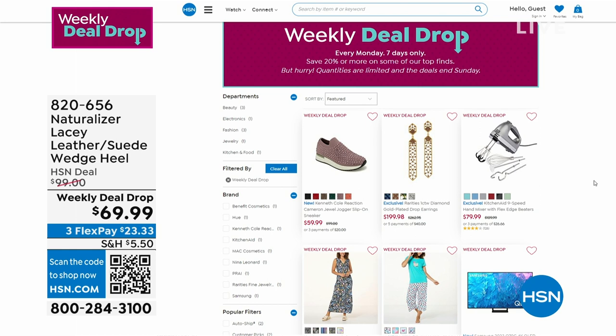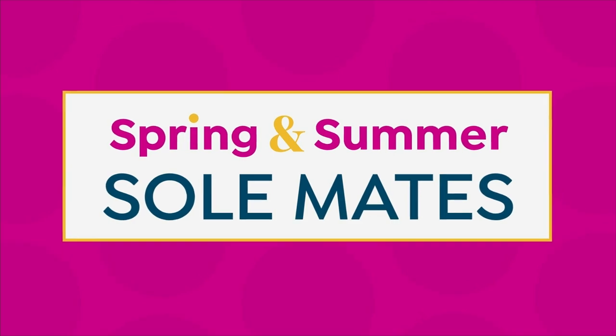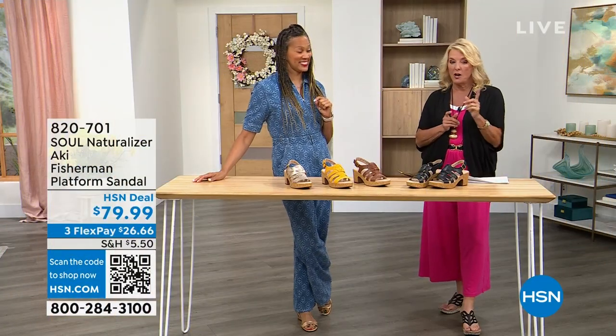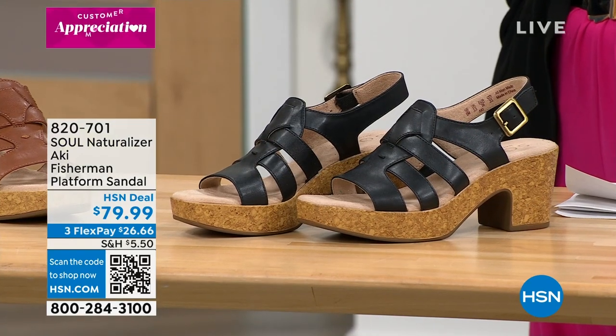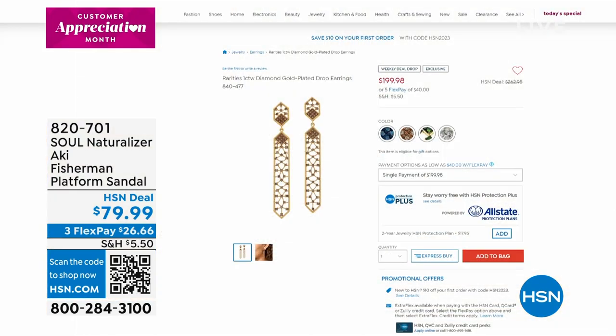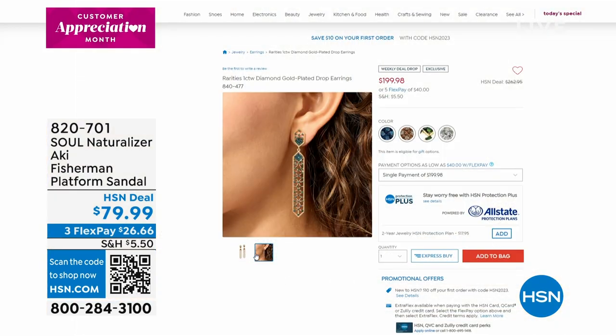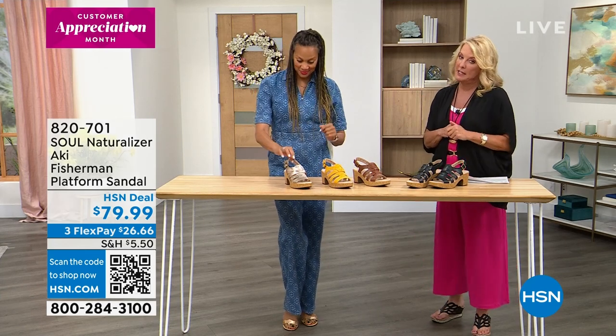Moving on — by the way, those big long earrings coming up with me tomorrow night with Carol Brody. We're doing a whole month of diamonds, introducing brand new brands. Those earrings are a weekly deal drop launching tomorrow night at 11 PM. Four different colored diamonds, lightweight, just so good. If you can't make the show you can watch tomorrow night at 11 PM east coast time.